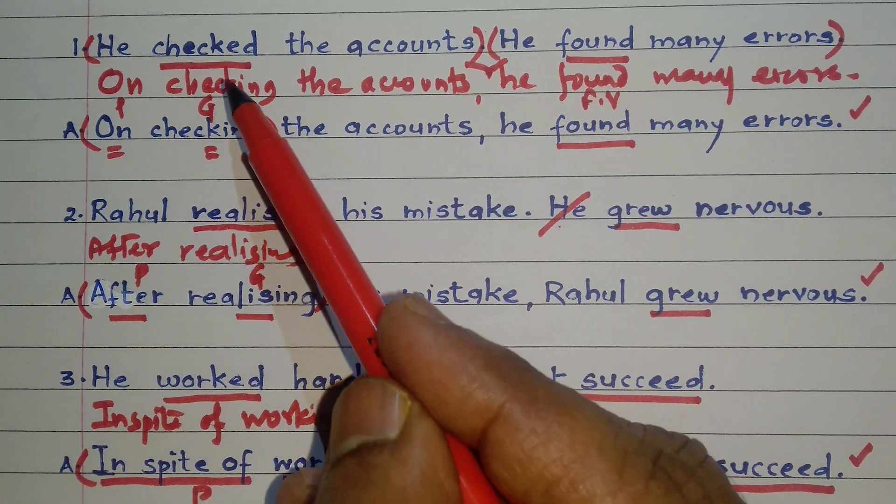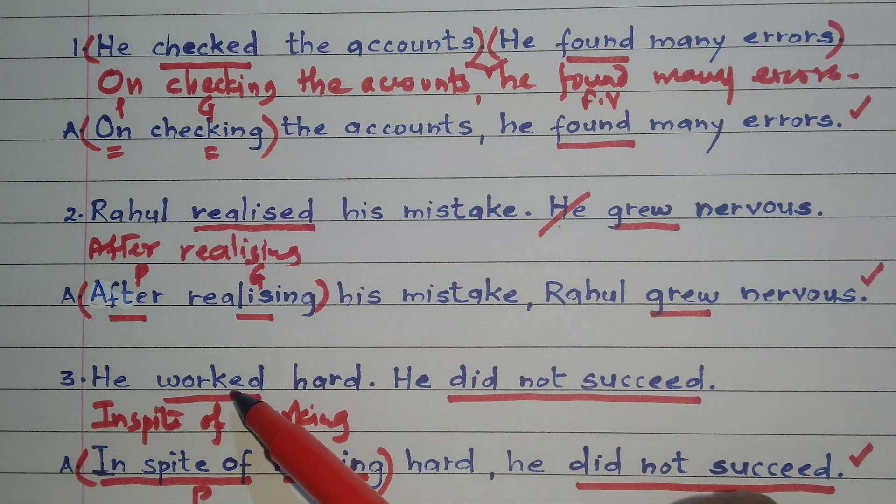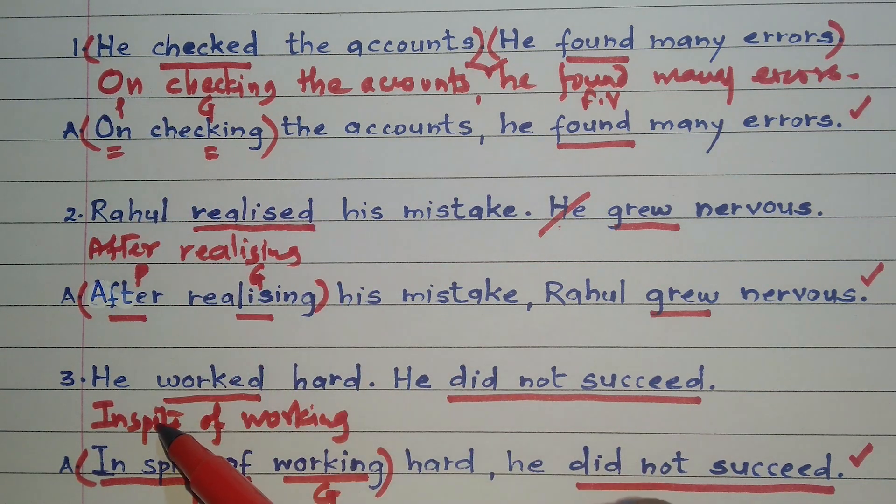Find out which action took place first and then convert it into its ing form. Secondly, understand the question properly and accordingly use a suitable preposition.